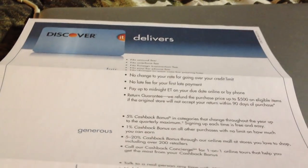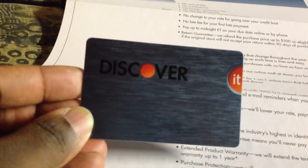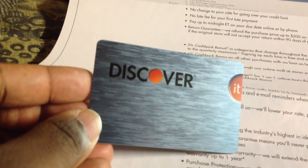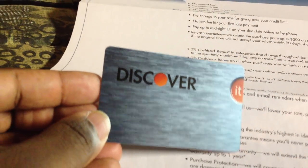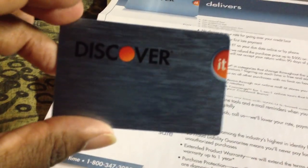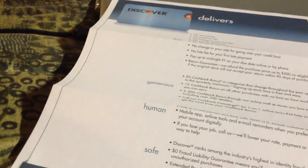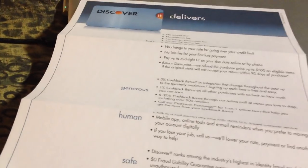This is the standard design, but they actually have other designs which you can go online and sign up for. I actually signed up for another one which is a picture of the New York City skyline, which I'm kind of looking forward to — it looked really nice in the picture. But anyway, this is the Discover It, and if you have any questions, let me know. Thanks.